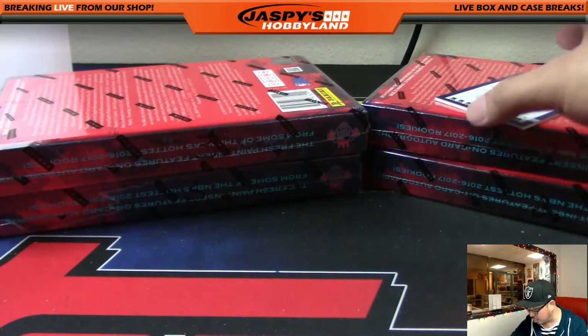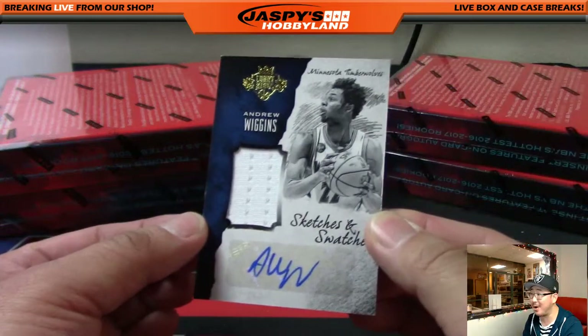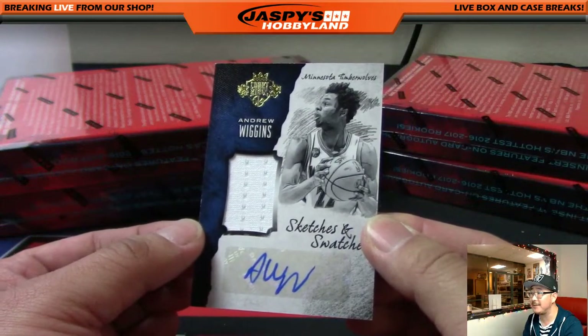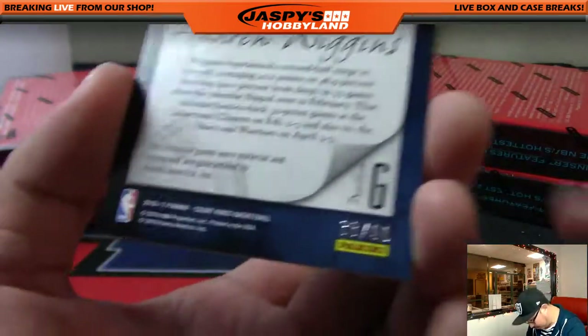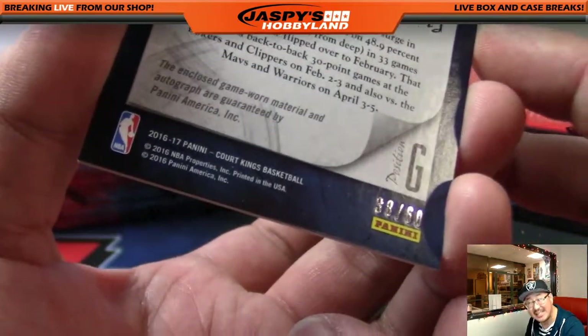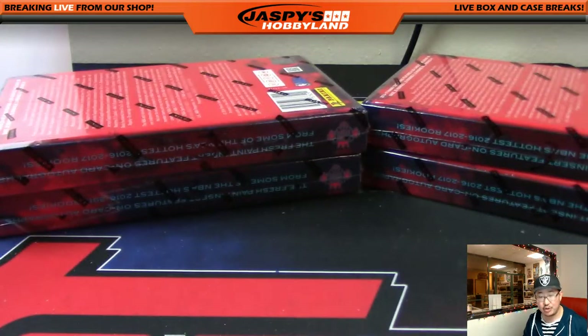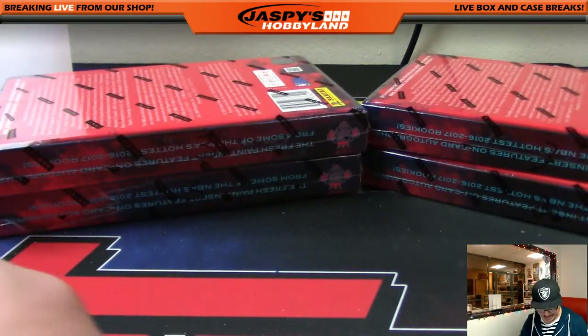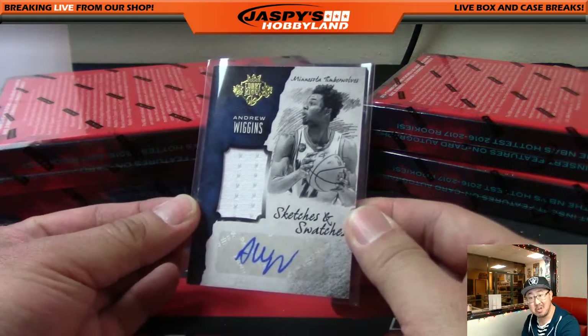And what do we have here? Andrew Wiggins — autograph! Wow. Jersey auto, Sketches and Swatches — Andrew Wiggins, 38 out of 60. Who's got the Timberwolves? This is Jeff Dorlak. Nice one, Jeff — nice Andrew Wiggins.